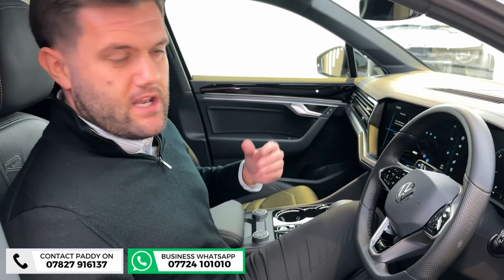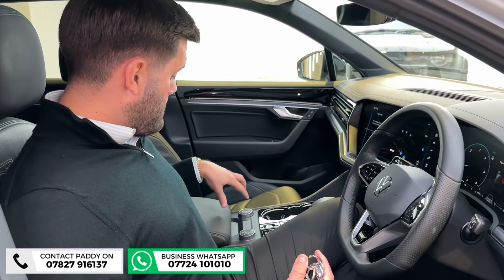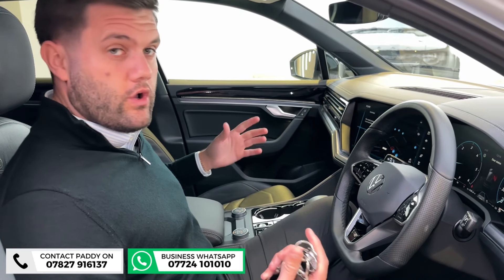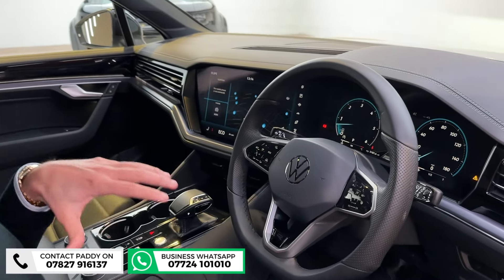If this is going to be the main family car, you're not debating about who's left the seat in the wrong position. The air suspension you can control from the back — there are different settings to the front as well. So if you were going to go off-roading, you can do that no problem whatsoever.